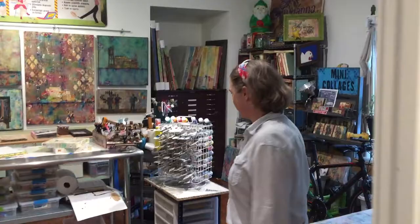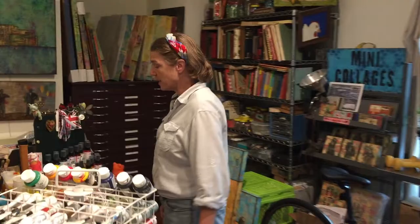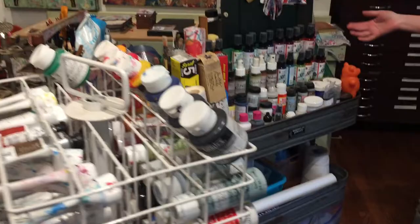Oh hello, it's you — come on in, let me show you my studio. My name is Suzanne Wolfe and I'm a mixed media collage artist in Greenville, South Carolina. What I love about being a mixed media artist is that